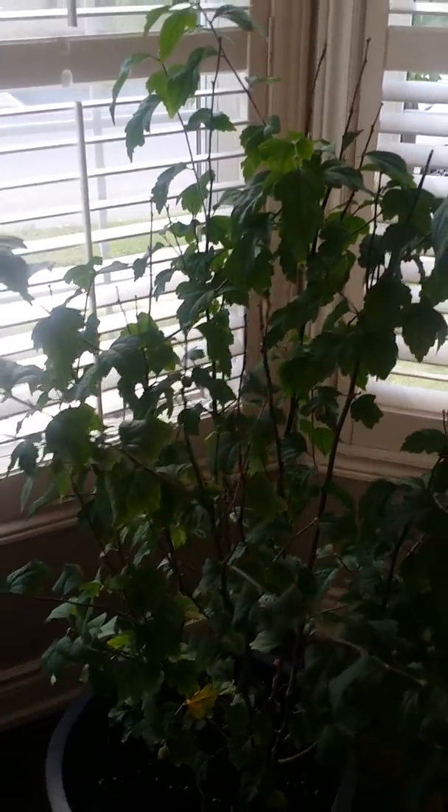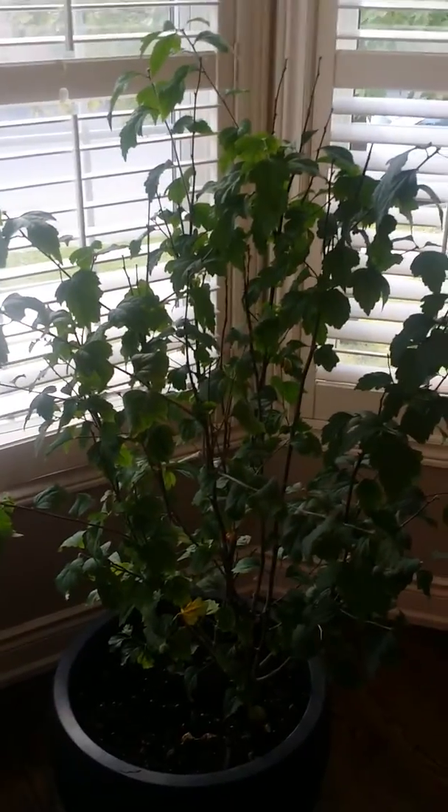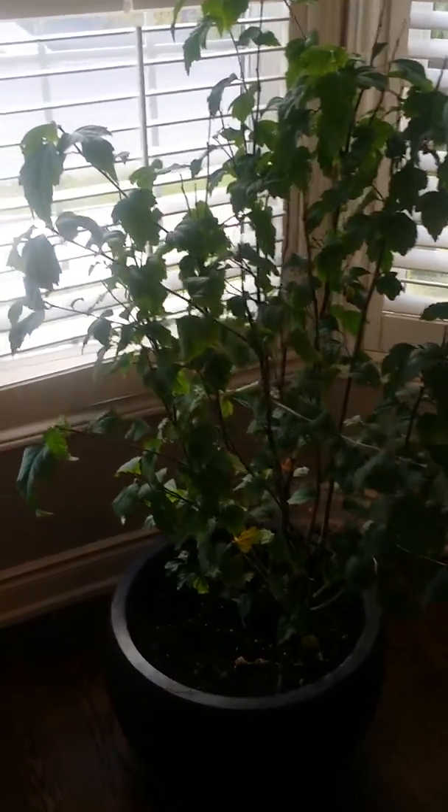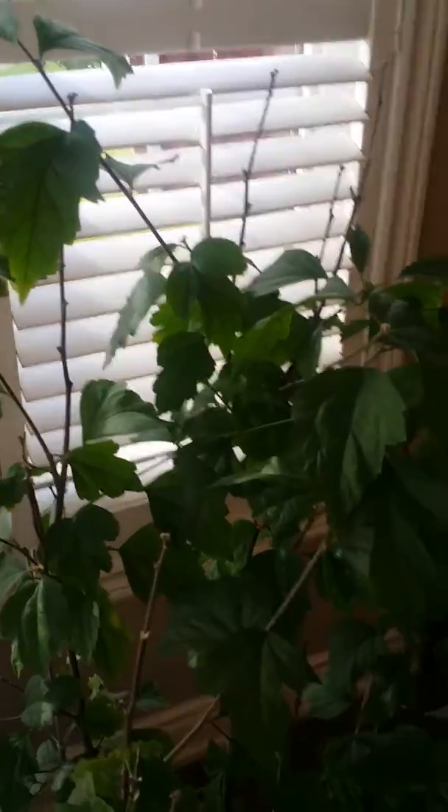Hi guys, welcome to our plant paradise. Today I will be showing you this Rose of Sharon plant. The flower is actually white with a little bit of pink accents. It's not blooming right now — it's October in Ontario. I do have some seed pods on this plant, and I noticed that the leaves are starting to turn yellow.